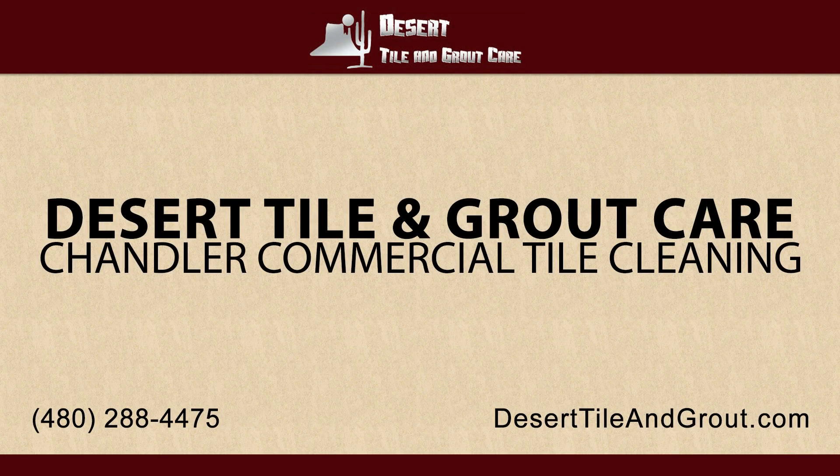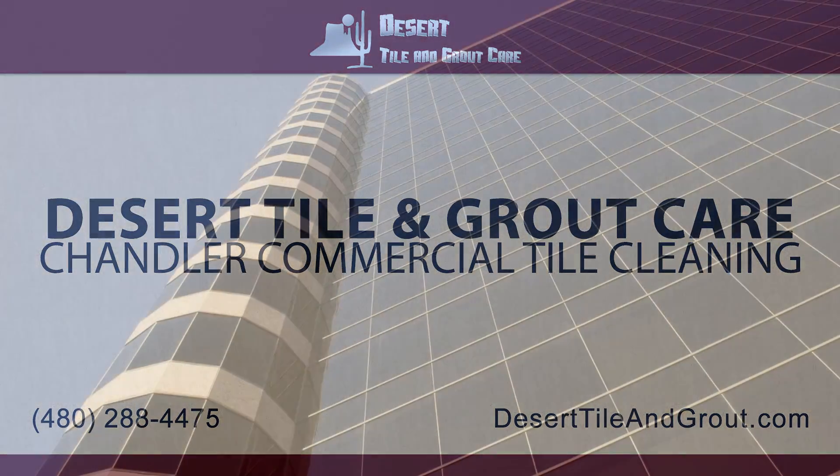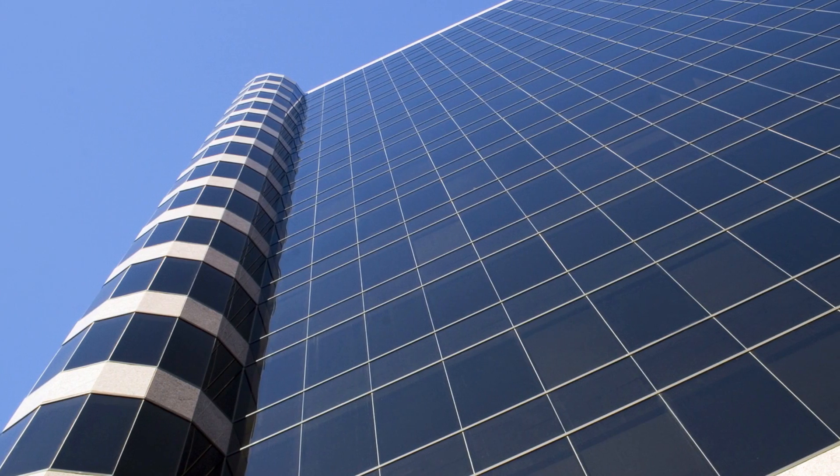Welcome to Desert Tile and Grout Care. If you're looking for top-notch Chandler Commercial Tile Cleaning Services, then you're in the right place.